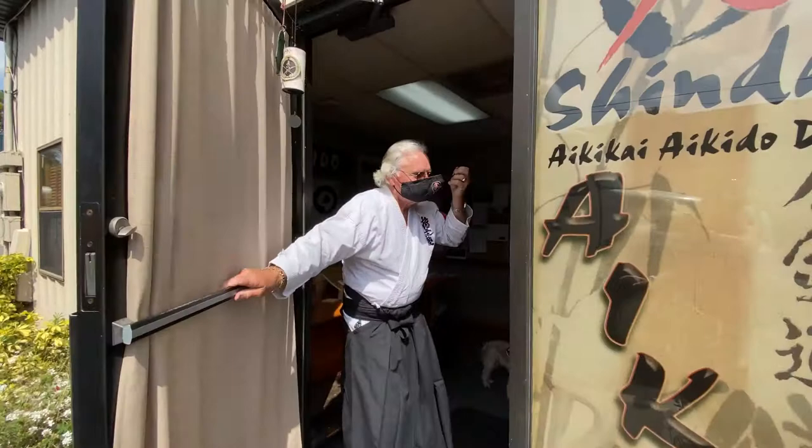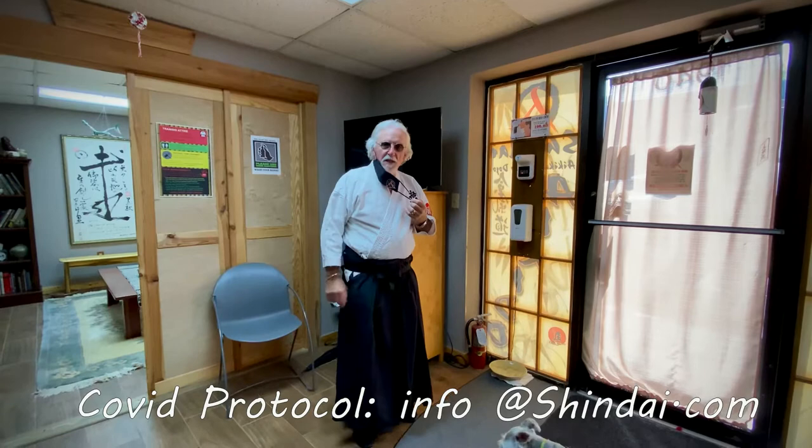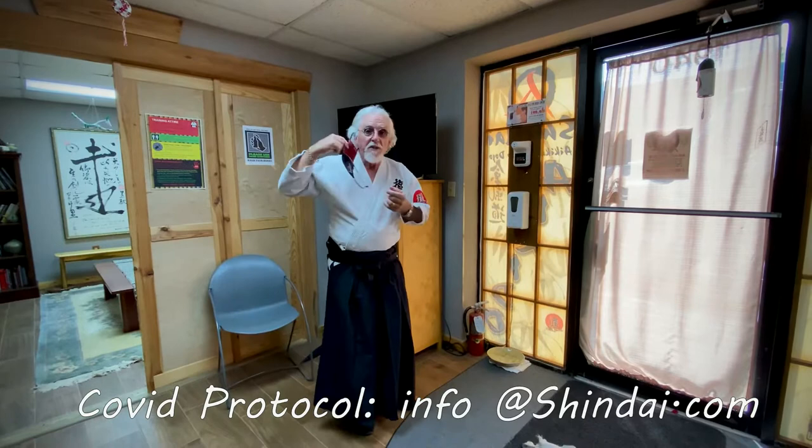Welcome to Shinnai Dojo. Put on your mask and come on in. These are interesting times, so let me explain the protocol for training right now during COVID. I'm going to take this off, which is okay because I have been vaccinated. When you come into the dojo, any time you're training in here you have to have a mask on.